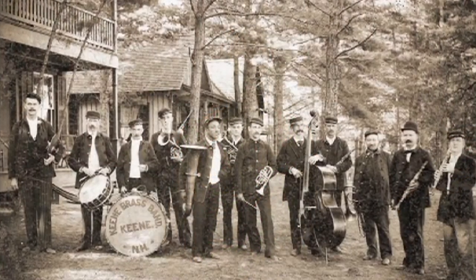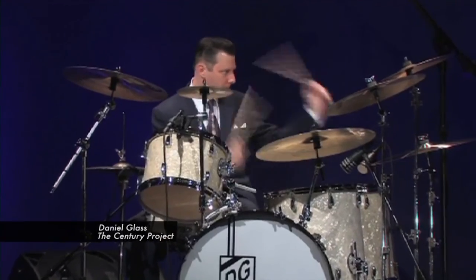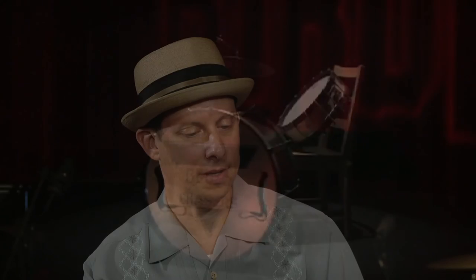A drummer by profession, Daniel Glass has taken on a new project that looks at American history through changes in rhythm, music, and the development of the drum set. Lisa Beth Kovitz spoke with him about the Century Project. Drummer Daniel Glass has created a DVD called The Century Project that traces the story of the drum set from the Civil War to the British Invasion.